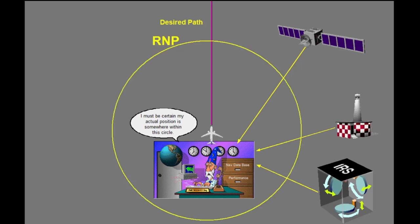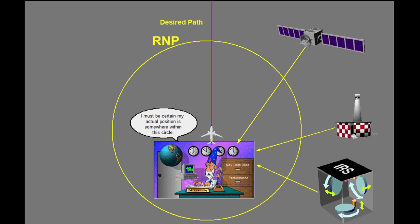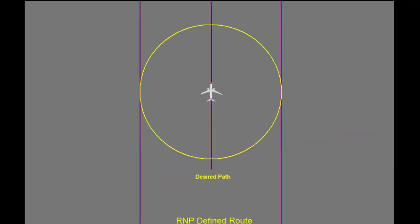This precision is expressed as a distance from the airplane's actual position. It is called required navigation performance, or RNP. ICAO defines RNP as a statement of the navigation performance accuracy necessary for operation within a defined airspace.